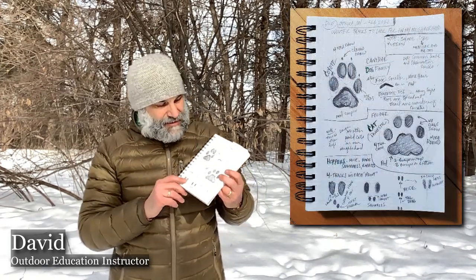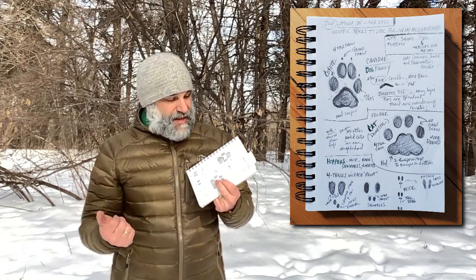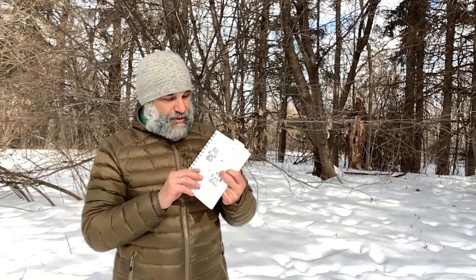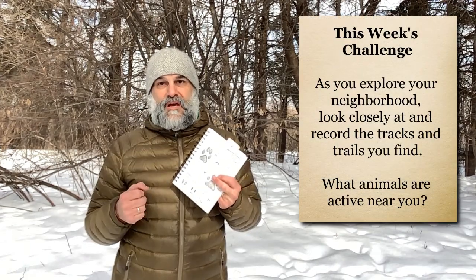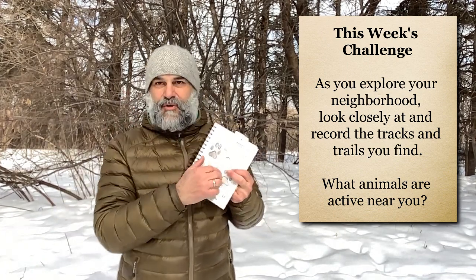If you've been following along through the whole video, then you might have a journal or a page that looks similar to mine. Your challenge for the week is to go outside in your neighborhood again — bring this with you as a reference sheet — and go out and see just how many different animal tracks you can find in your neighborhood. Your challenge is to get out there, get to know it even better, get to know your neighbors.